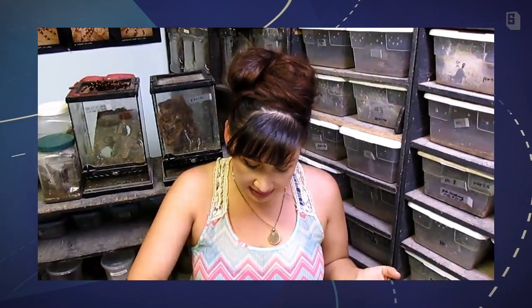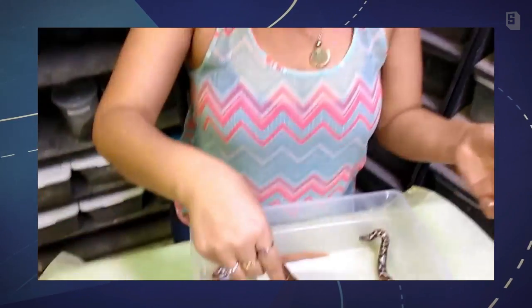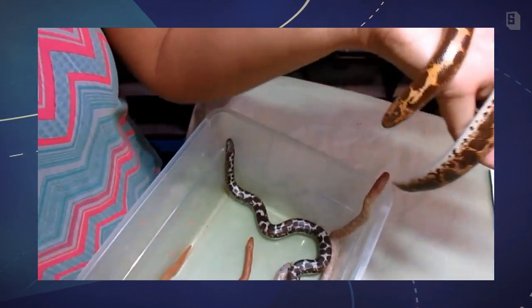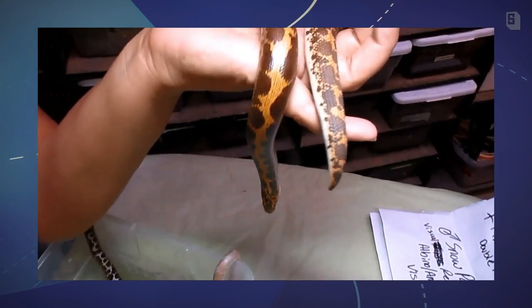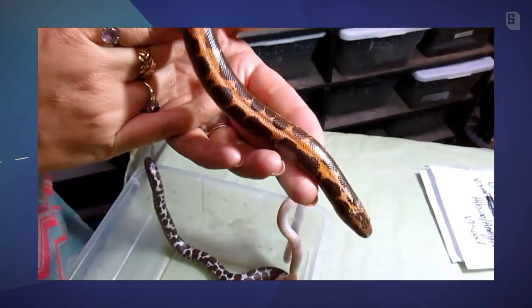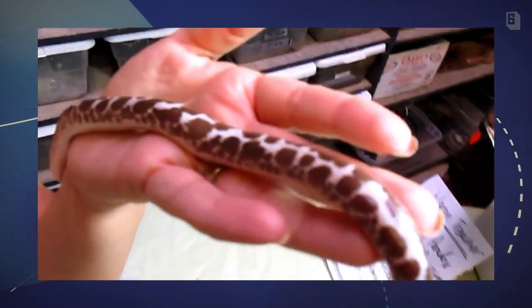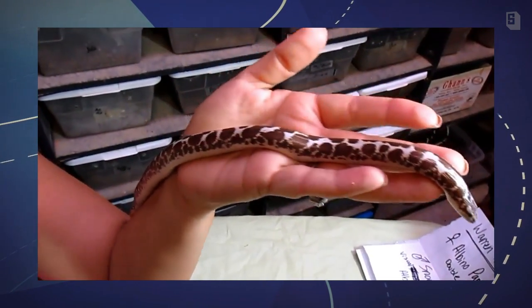Quick rundown: obviously these do not cohabitate. I simply have them in one tub for the sake of being able to access them all quickly and easily. This animal is about one of the oldest sand boas I have here, and this one is a yellow tiger — nice looking animal.